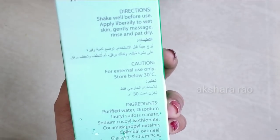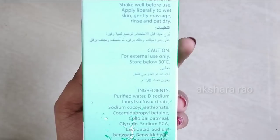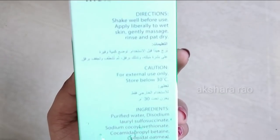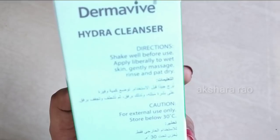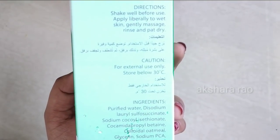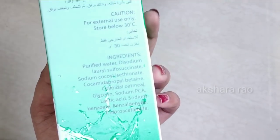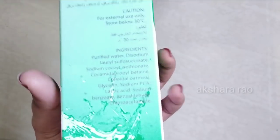This product is dermatologically tested by skin doctors and is recommended. This product contains oatmeal, which is very good for skin. It can remove buildup for all skin types, balance excess oil, and balance the pH level.